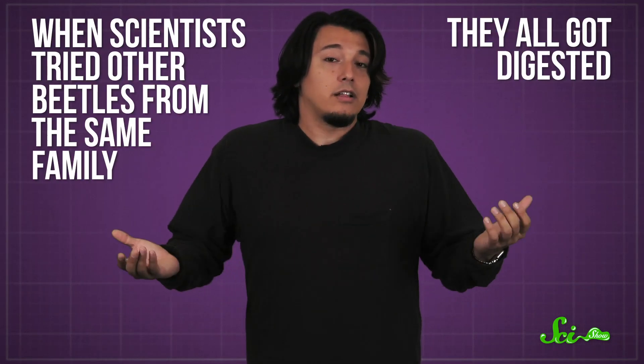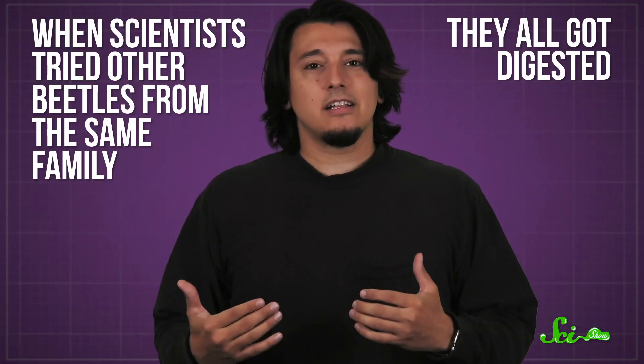They don't play an active role in their eventual escape. Interestingly, when scientists tried other beetles from the same family, they all got digested. Still, it's likely Regombardia attenuata isn't the only water beetle that survives digestion. Most humans don't spend their downtime looking at frog butts, so we may be missing the evidence for this weirdly effective survival strategy in other species. Or maybe the other water beetles are just like, nope, digest me already — I draw the line at sphincters.